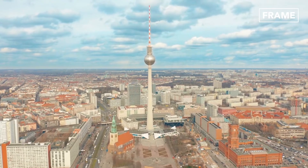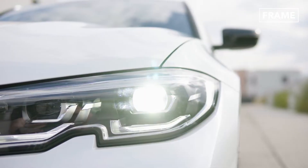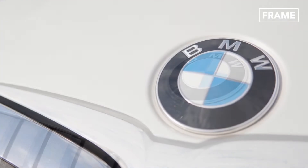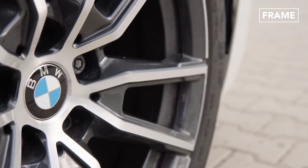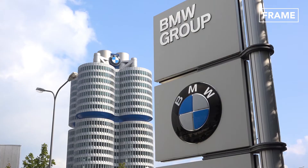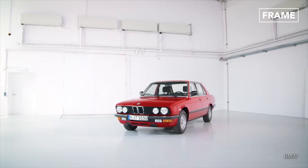Hello everyone and welcome back to The Frame Channel. Founded in 1916, BMW is one of Germany's most popular luxury car brands.